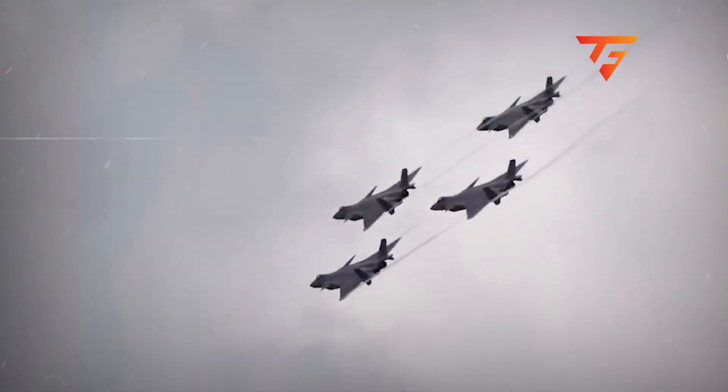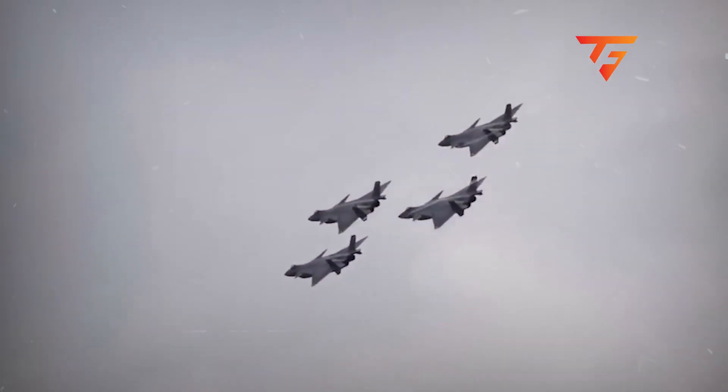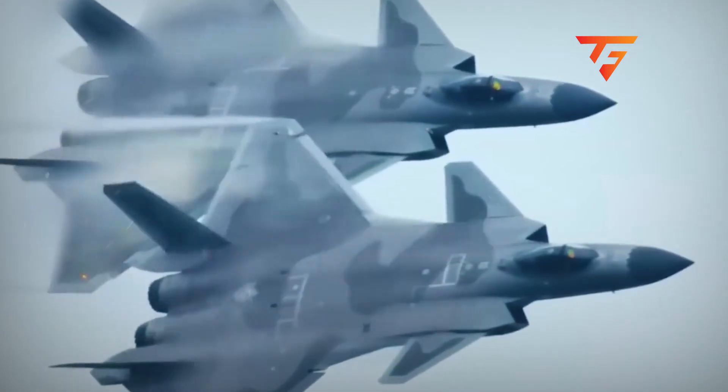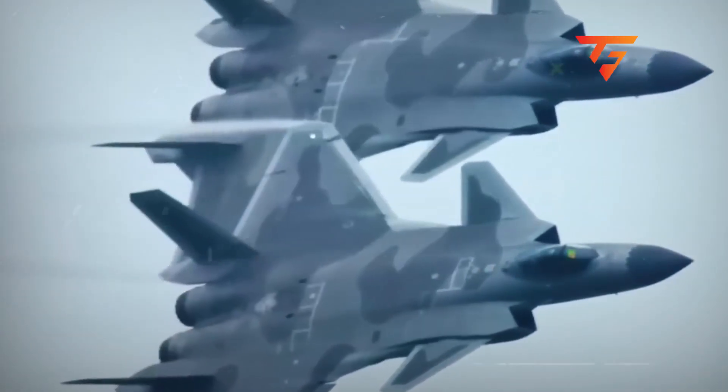Four massive stealth fighters screaming across the sky in formation, canards flexing, and tucked inside those airframes is technology that's rewriting the rulebook on aerial combat. Let's get into it.